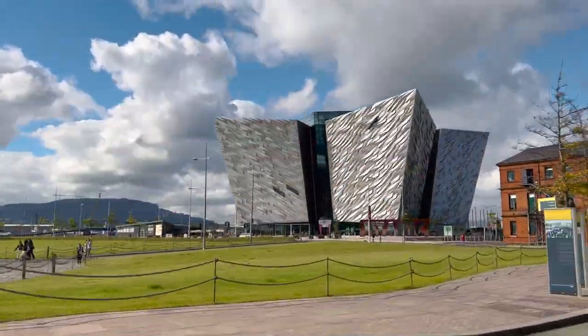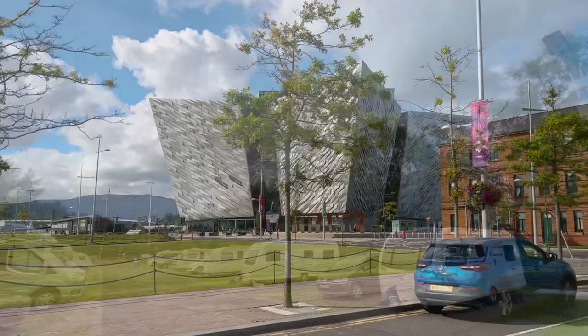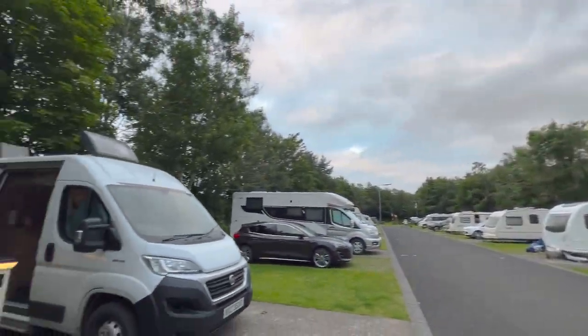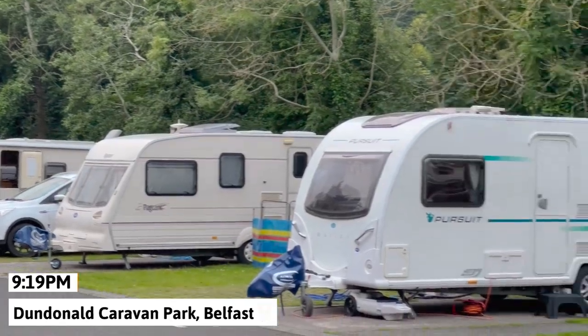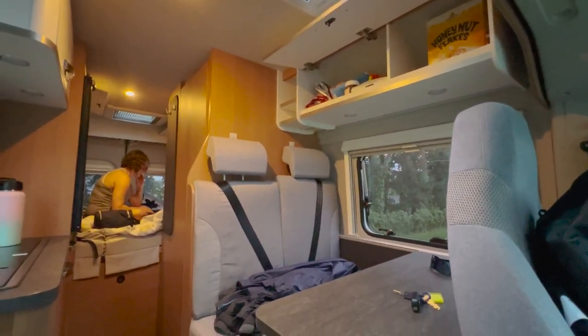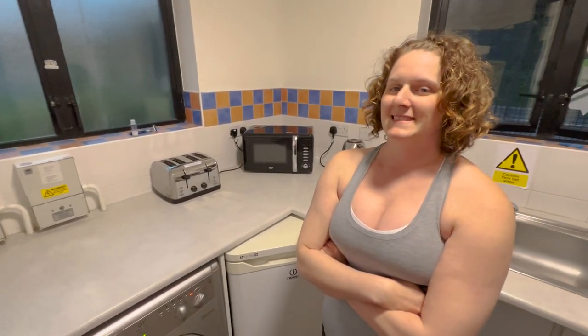We arrived in Belfast next, as well as our final campsite for the trip — a bittersweet moment as we looked back on our whole trip and all the amazing things we had seen and done. We would be returning the van tomorrow but would have the remainder of the day to explore Dublin before we headed home.